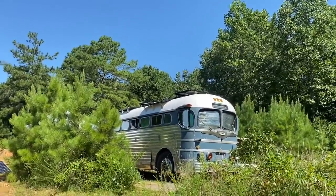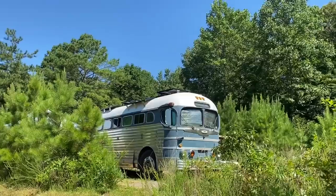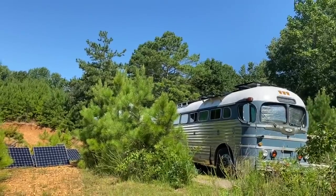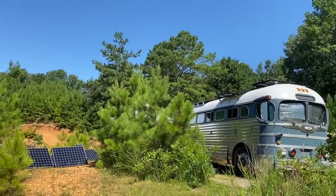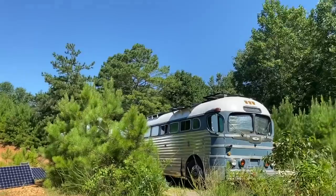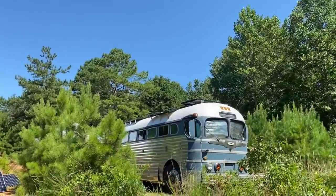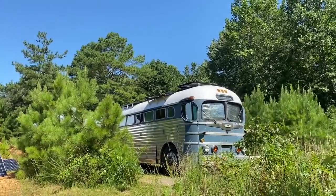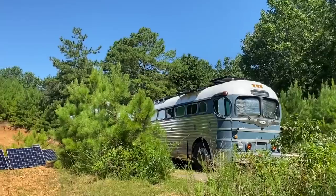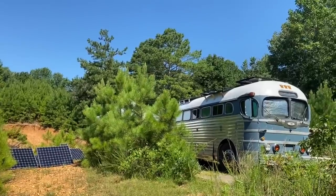We even charge our electric golf cart with the bus, which has six of its own lead-acid batteries. We also have ground-deployed panels — four of them for extra power. We tip them toward the east in the morning and toward the west at night to get a little more power, about another 20 amps. Overall power production, we run about 25 kilowatt hours per day from the sun right now in the summertime.